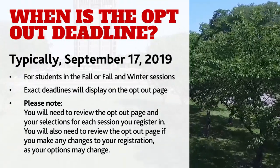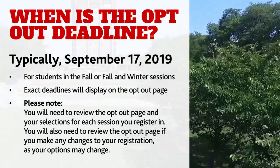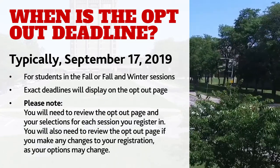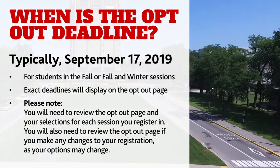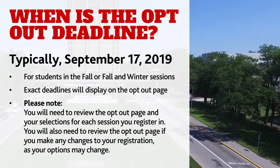For students registered in the fall or fall and winter sessions, in most cases you may opt out of non-essential fees prior to September 17, 2019. However, the exact opt-out dates for each fee will be outlined on the opt-out page itself.